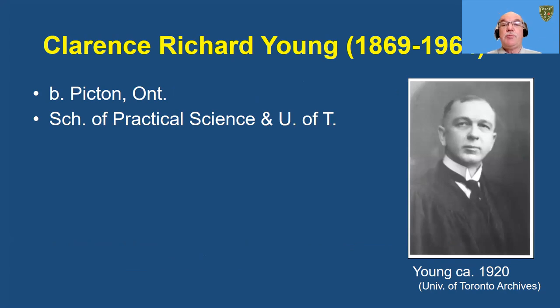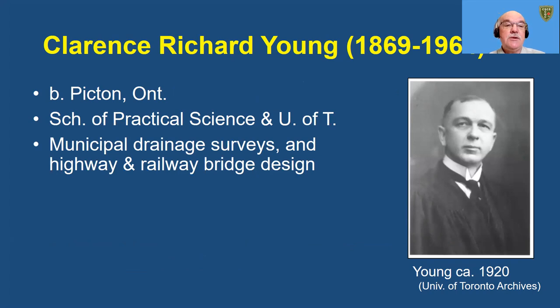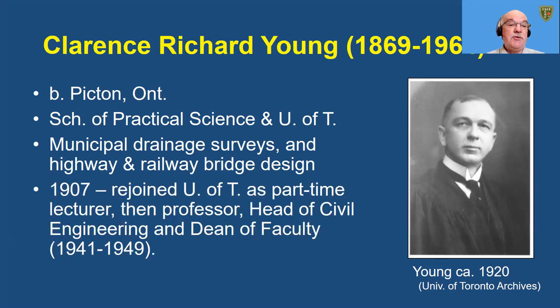Clarence Richard Young was born in 1869 in Picton, Ontario, and also attended the School of Practical Science. He subsequently earned a Bachelor of Applied Science and Civil Engineering from the University of Toronto in 1905. He spent two years doing municipal drainage surveys and designing highway and railway bridges before joining the U of T, first as a part-time lecturer, then as a professor, then head of the Civil Engineering Department, and finally the fourth Dean of the Faculty of Applied Science and Engineering between 1941 and 1949. He joined Barber's consulting practice in 1909 and was active there for two years. By 1910, they designed at least 26 bridges and oversaw construction of 19 of them.